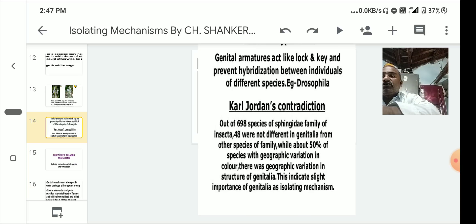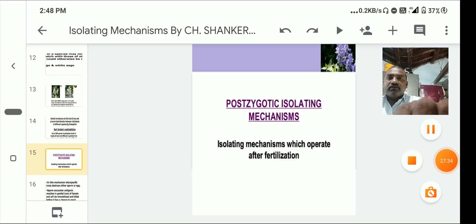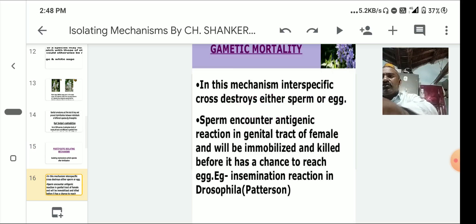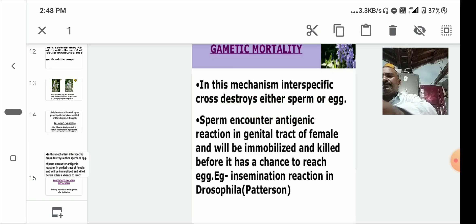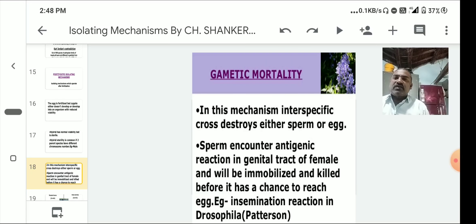Post-zygotic isolating mechanisms operate after fertilization or after mating. The first is gametic mortality: in this mechanism, interspecific crossing destroys either the sperm or the egg.